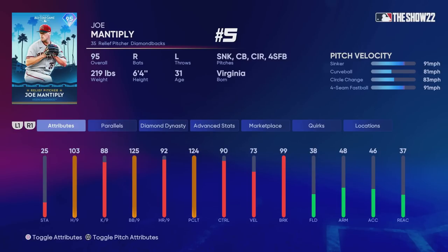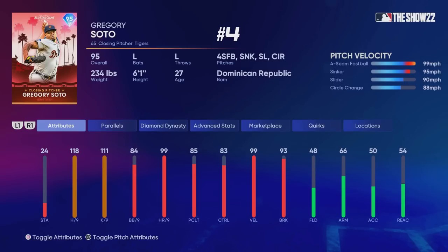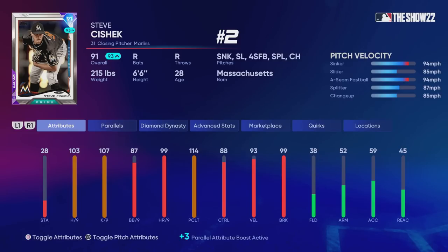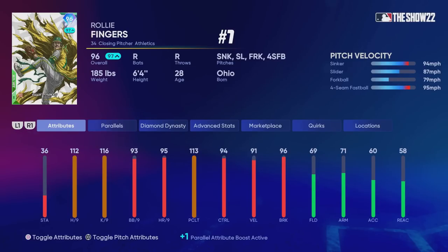For relief pitchers, we have Joe Manteply at number five. This card could use a slider for that lateral movement side to side. Gregory Soto at number four does have a slider and a sinker — he throws a little harder but won't locate as well. At number three, an interesting pick: 87 overall Johan Duran. This card is absolutely cracked — he has a 95 mile-per-hour splitter and throws 102 with a great cutter. Can't go wrong with him. At number two, previously number one, Steve Ciszek. And now Raleigh Fingers has taken the number one spot — I think he's the best reliever in the game with Steve Ciszek right behind him.